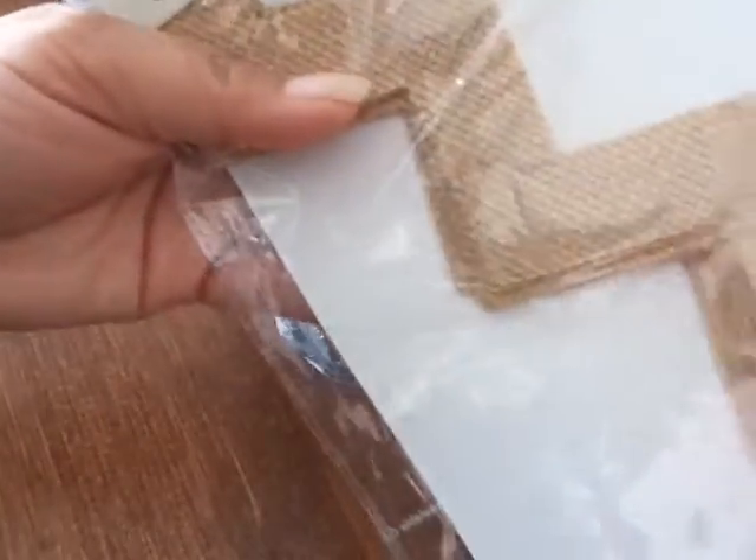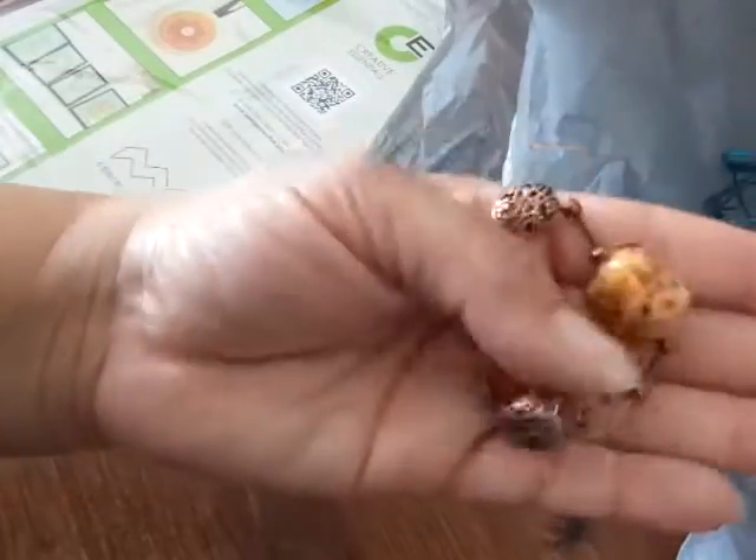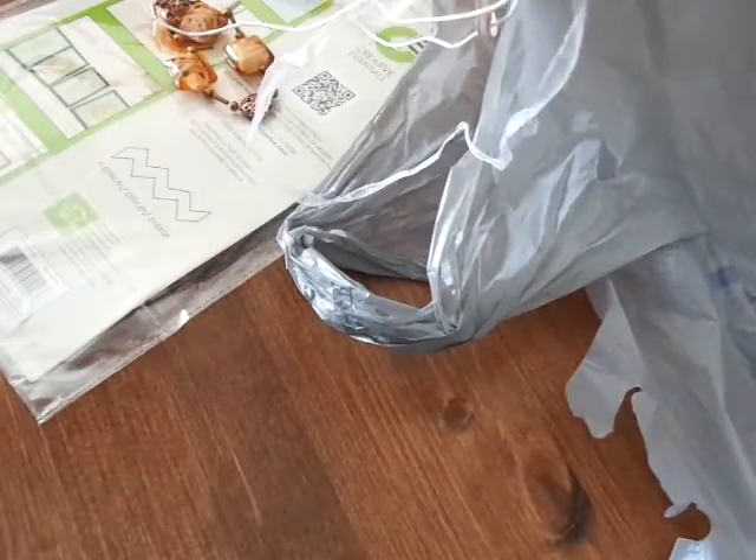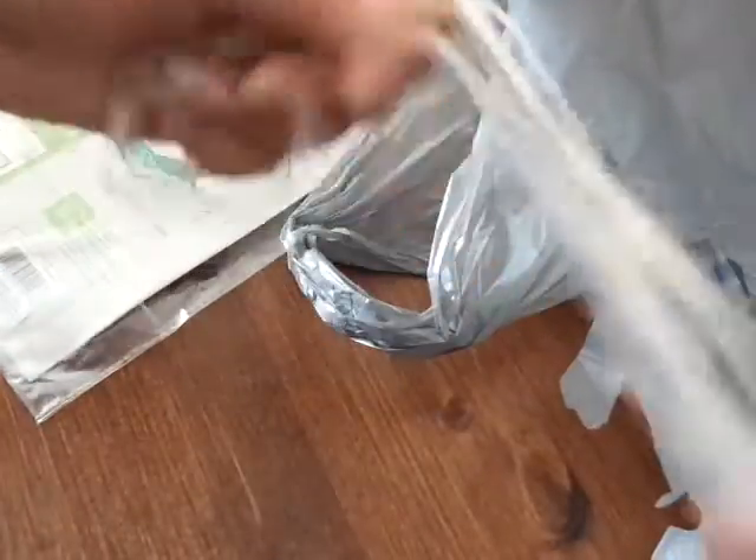And then they had these burlap chevron pieces — here's an example of what you could do with them. I got that because I love burlap and I love chevron, so I'll find something to do with it. And then they had some beads — I got these brown beads and then ribbon lanyards that I've been doing stuff with. I got white and two green and two white. And then they had these metallic square beads.